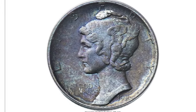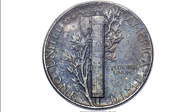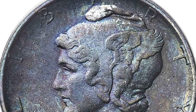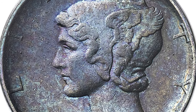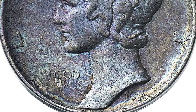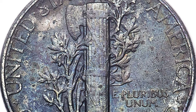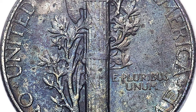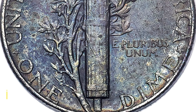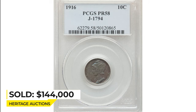This is a 1960 Pattern Mercury Dime in PR-58 condition, with only two known in private collections. This particular pattern is distinguished by the long tapering neck of Liberty and the distance of the 'T' in LIBERTY from Liberty's cap. No periods are apparent between the letters on the obverse, and the letters on each side are noticeably thinner than on regular strikings, perhaps due in part to the polishing down of the die prior to striking. This piece shows only slight friction over the high points, and each side is toned in shades of deep blue and rose. Sold for $144,000 at Heritage Auctions.